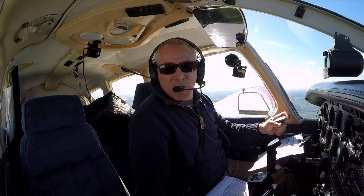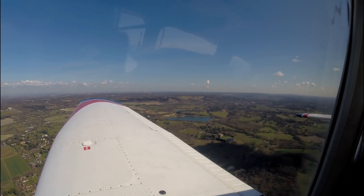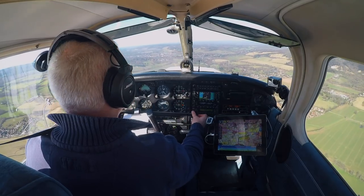Golf Oscar Romeo, north west abeam Buckland, altitude 1,400 feet, request frequency change. Farnborough Radar 125.250. Golf Oscar Romeo, squawk 7000, over to Farnborough 125.250, bye. Golf Oscar Romeo, bye.